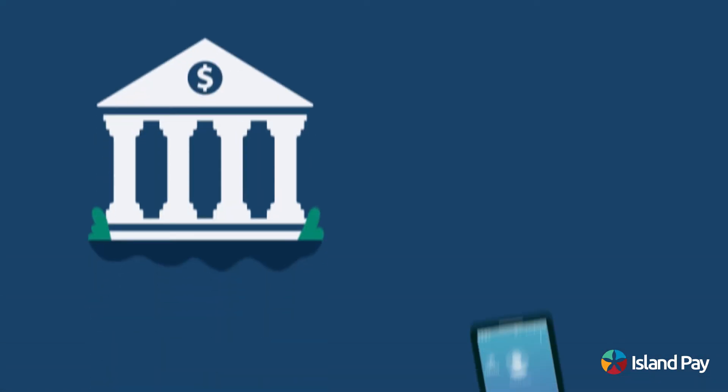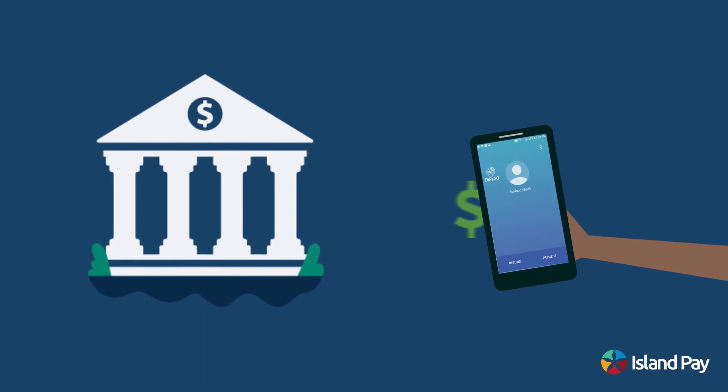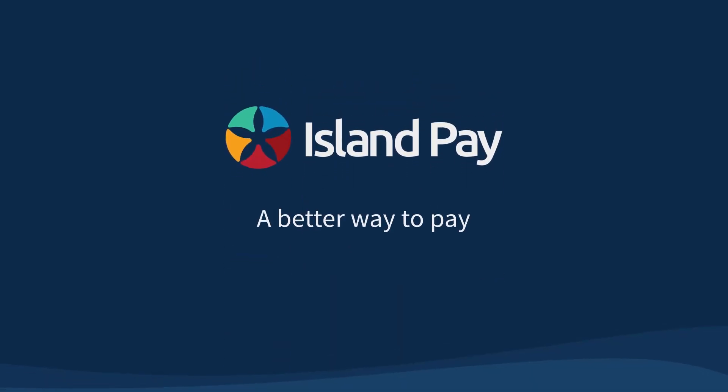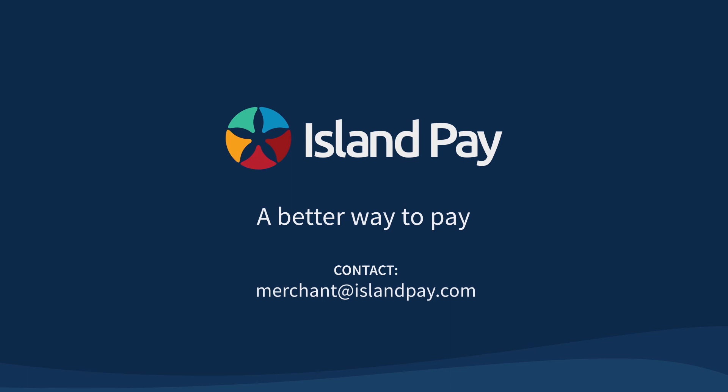At the end of the day, funds are transferred to your bank account securely. To get started with the IslandPay Merchant Program and start receiving payments today, contact us at MerchantAtIslandPay.com.